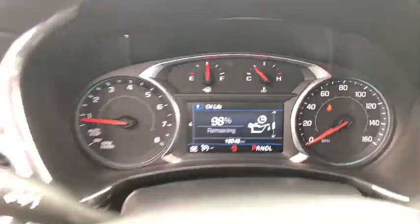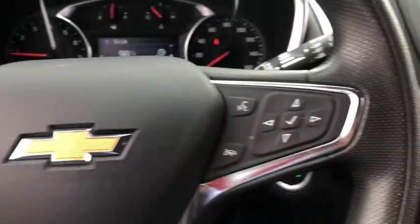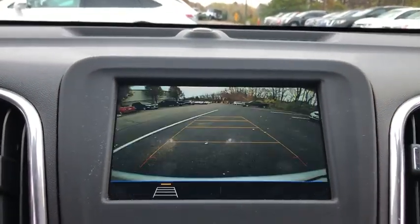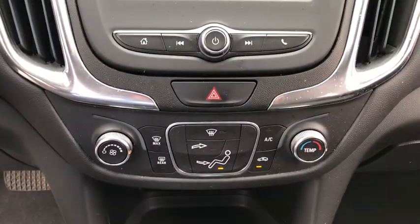The following are some of this vehicle's highlighted options: keyless entry, satellite radio, backup camera, keyless start, heated mirrors, Wi-Fi hotspot, aluminum wheels, steering wheel audio controls, power driver seat, Bluetooth connection.